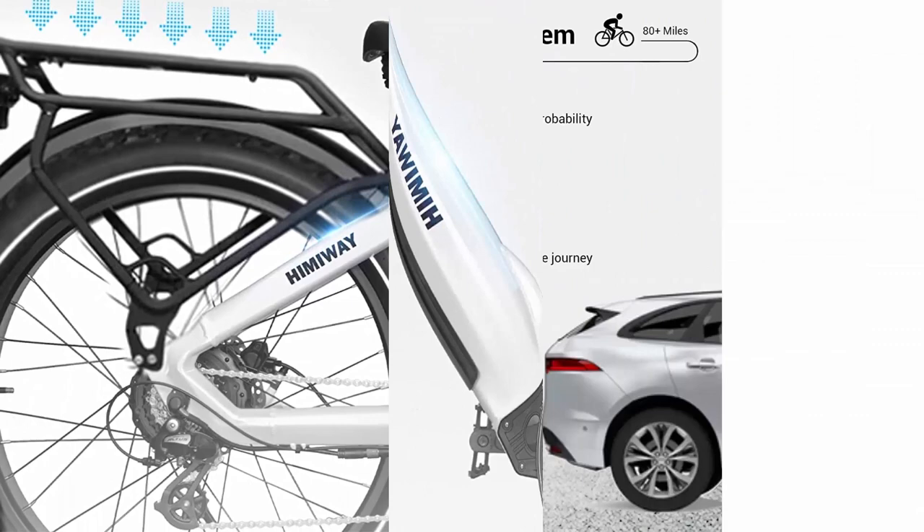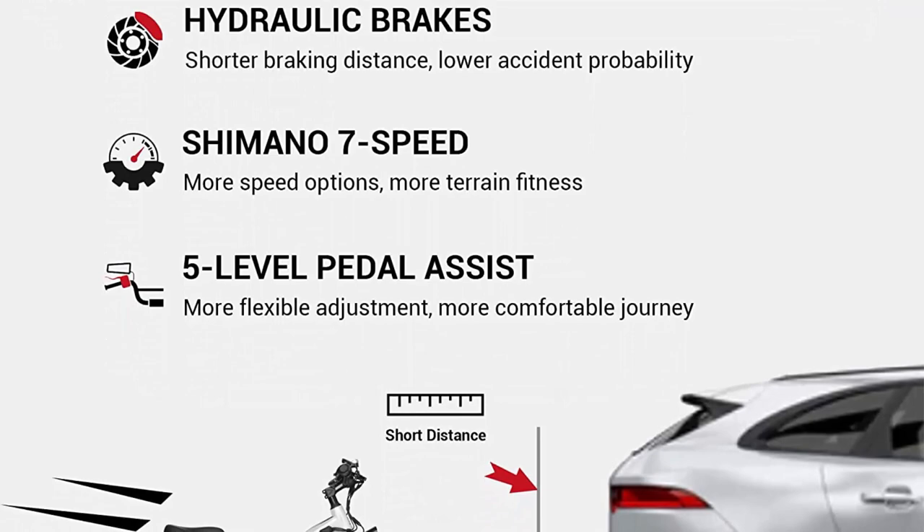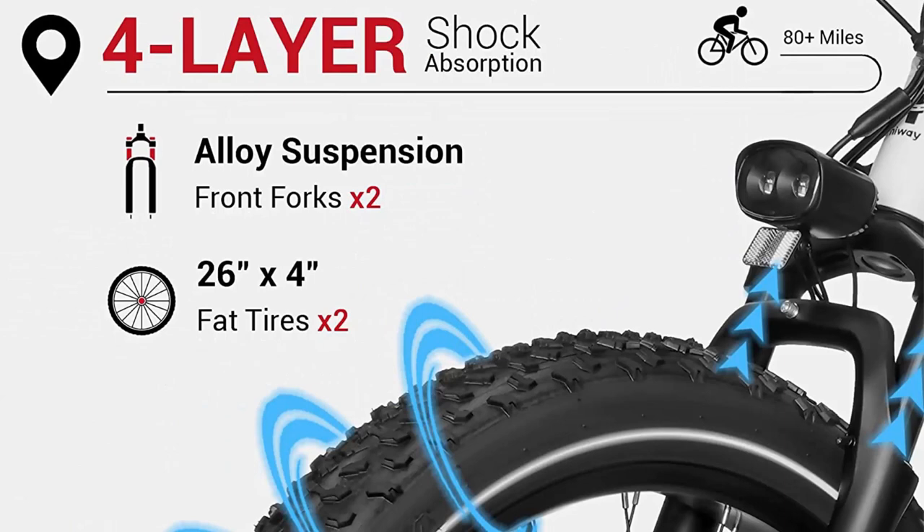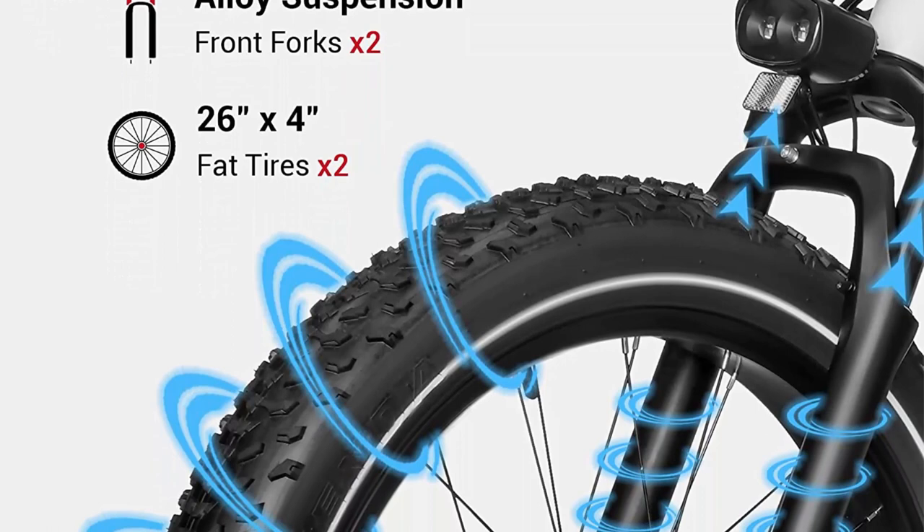The Zebra is durable and stable, built with an upgraded 6061 aluminum bike frame, making it more stable and able to hold up to 400 pounds of pressure. Even if you weigh about 255 pounds and carry 145 pounds of cargo, you can still ride up many decent-sized hills with the help of the 750W powerful motor.